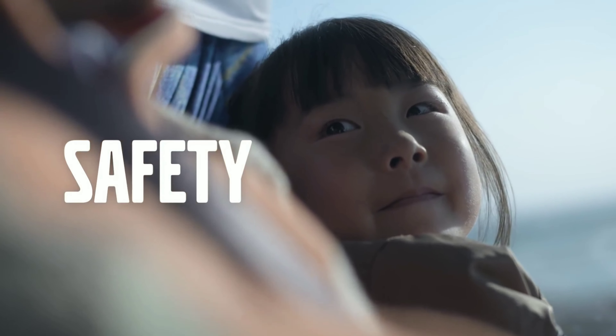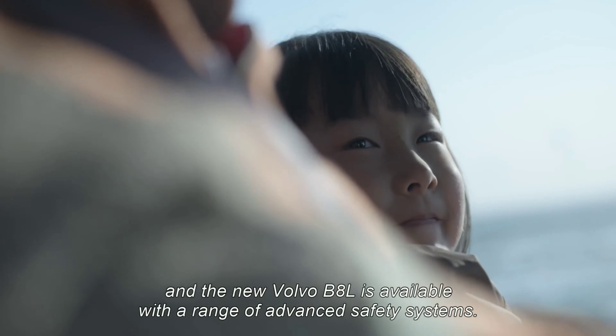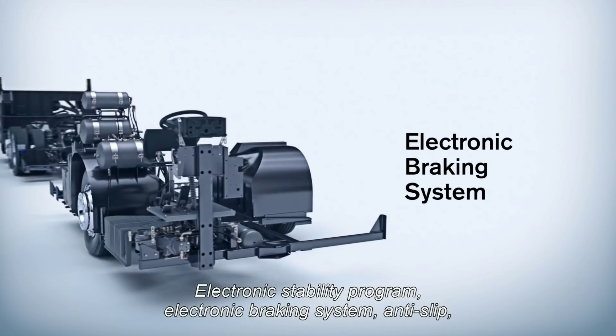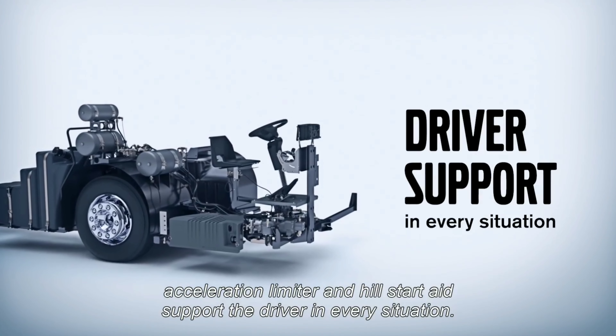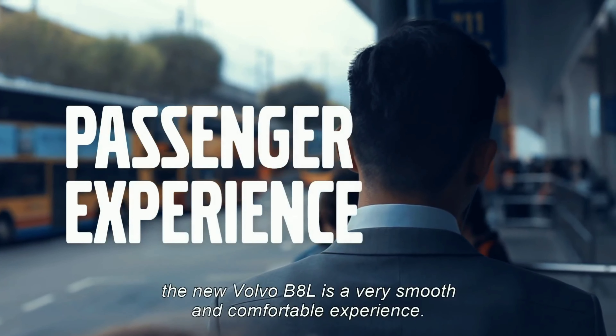The new Volvo B8L is made for the busy city. More power, lower weight and a tighter turning circle make it great to drive. The new simplified driveline concept and the high-efficiency 8-liter Euro 6 engine offer impressive fuel savings, lower emissions and longer service intervals.